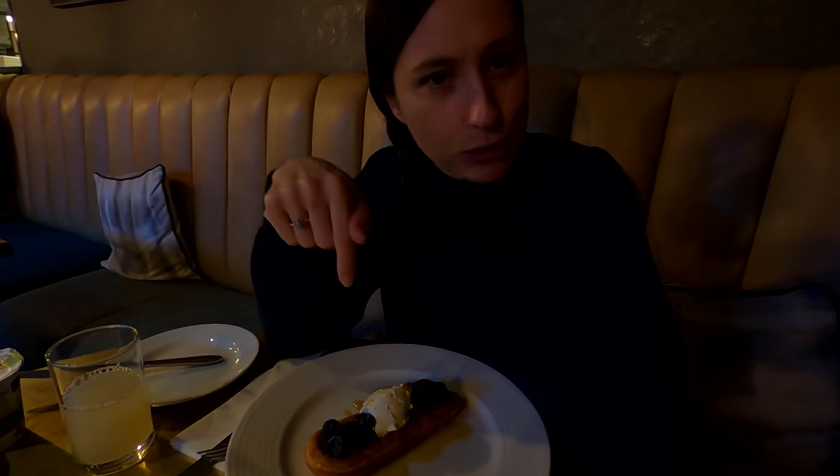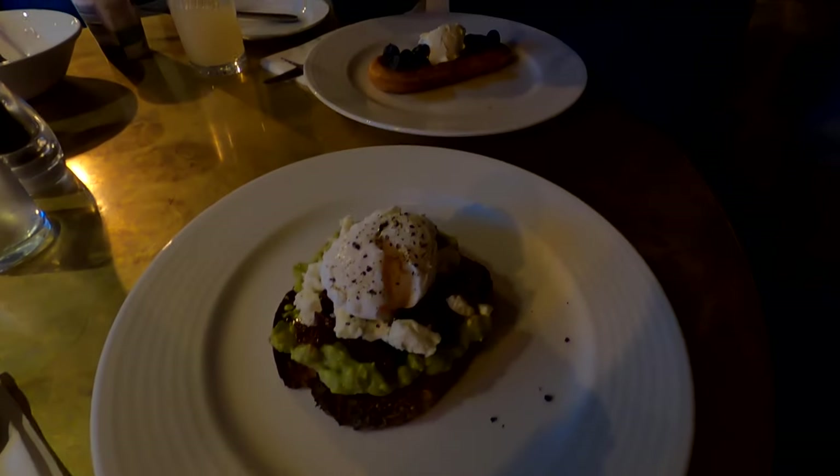Our breakfast has just arrived. I went with the waffle which comes with blueberries and cream on top, and Johnny went with the smashed avocado and poached egg. We're going to tuck in now!